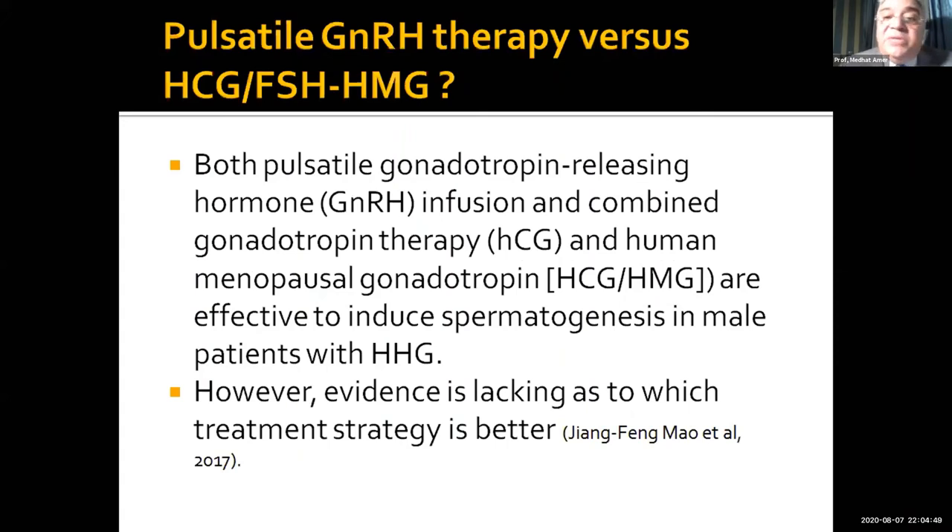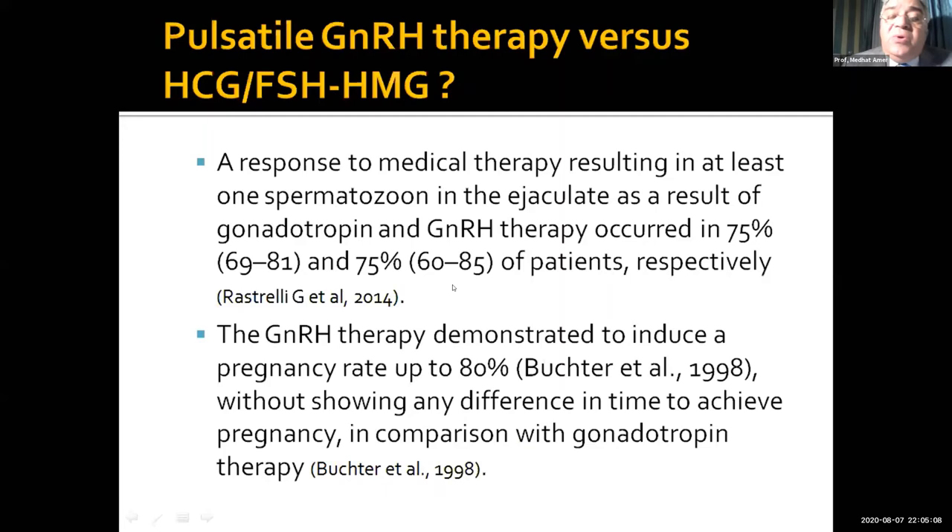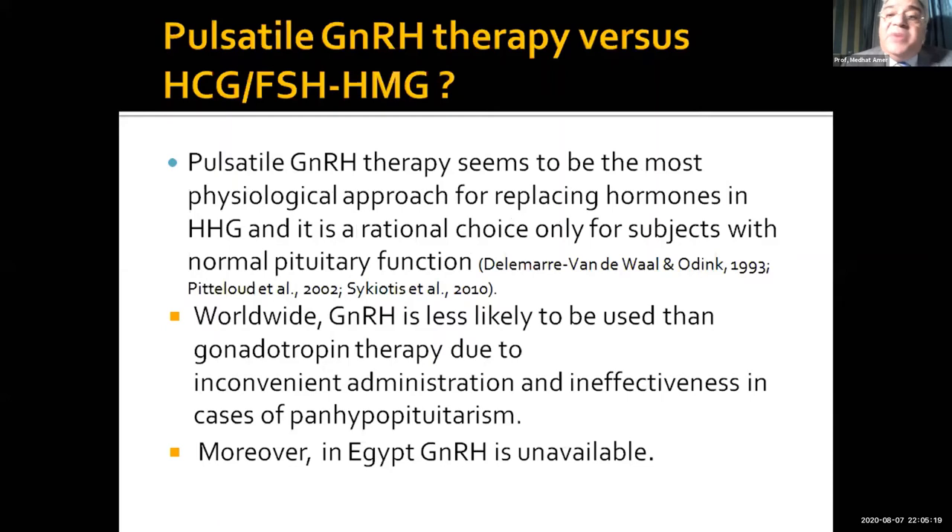So what is the best treatment for this patient? Both pulsatile gonadotropin and combined HCG with human gonadotropin are effective and induce spermatogenesis in this kind of patient. We don't know which treatment strategy is better because all of these treatments give good results in 75 to 80 percent of patients and produce similar pregnancy rates. However, pulsatile therapy seems to be the most physiological one, as it is the rational choice for subjects with normal pituitary function. Worldwide, it is less used because of inconvenient administration and ineffectiveness in cases of pan-hypopituitarism. In Egypt, it is not available, so we don't use this type of treatment at all.